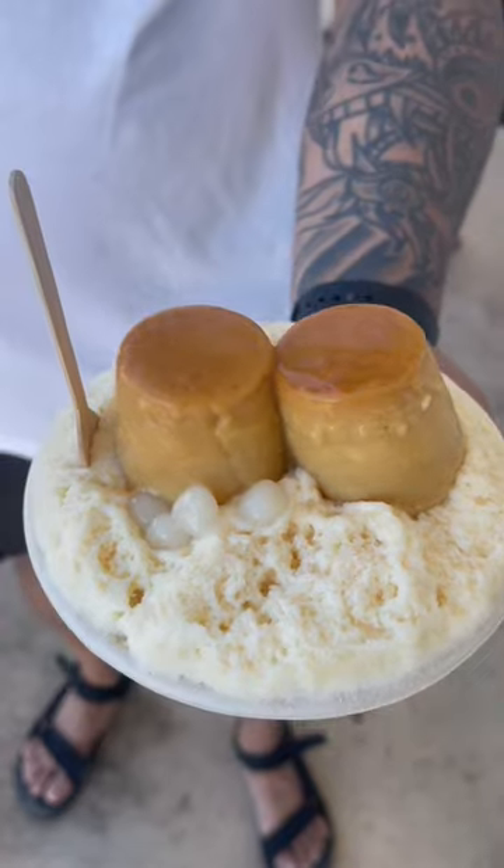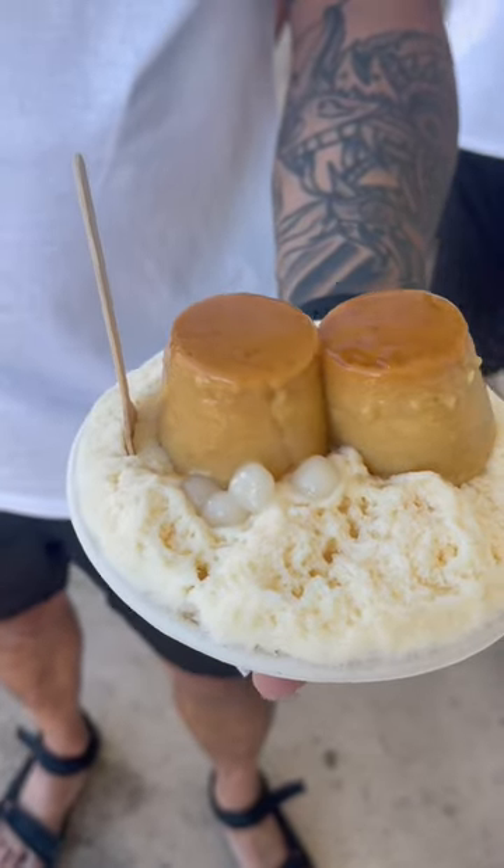And the flan is nice and sweet. So refreshing. So skip the touristy spots and make your way out of the Waikiki area and give Ice Garden a try. You can thank me later.